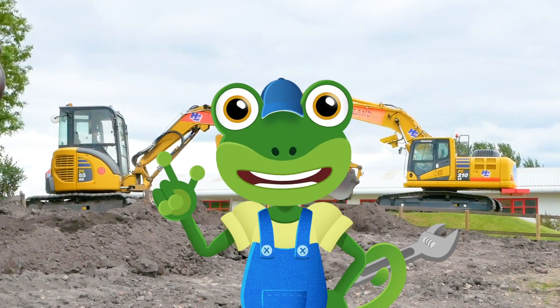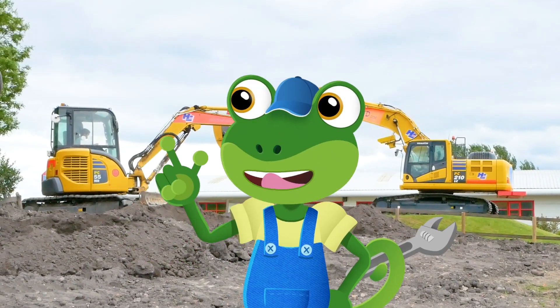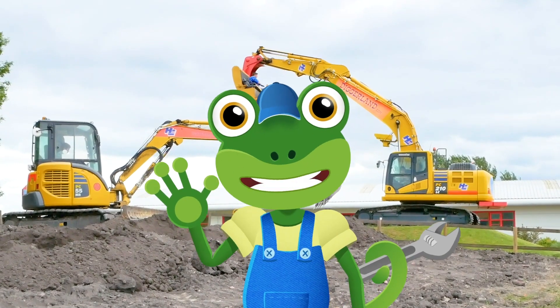Hello, Gecko here. Diggerland is amazing! It's a theme park where children can ride and drive real diggers. Here's my top five favourite rides.